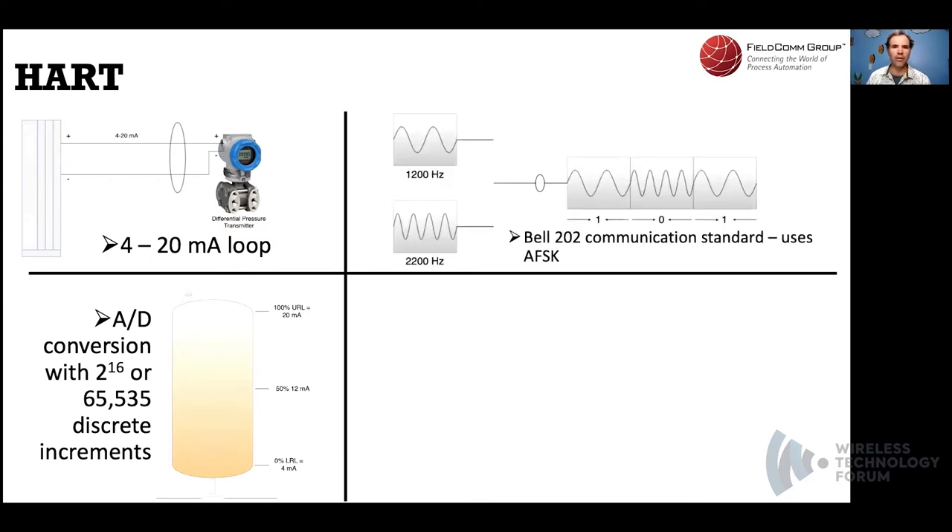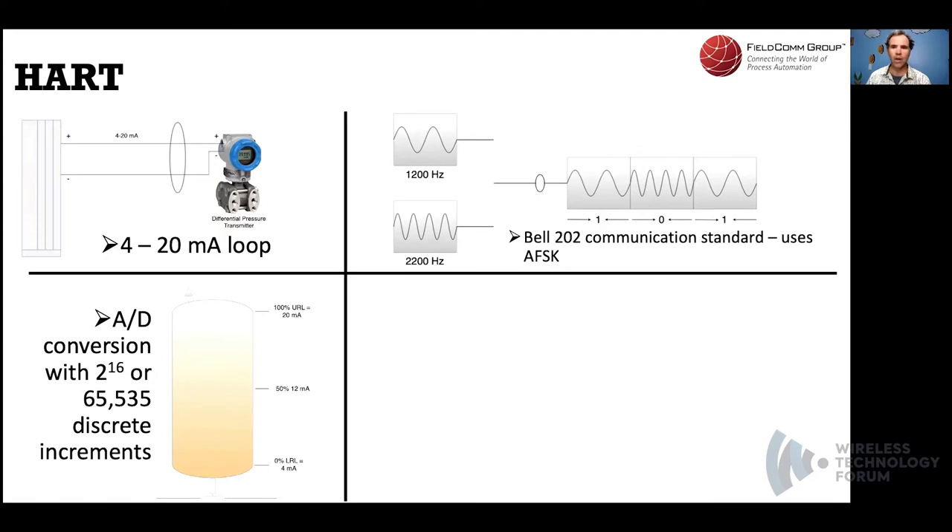HART uses the Bell 202 standard, which is also used to transmit caller ID information over POTS lines in the telephone network. Bell 202 allowed a digital signal to be superimposed on top of an analog waveform, conveying additional information without impacting the analog wave — the two halves of the overlaid digital waveform cancel each other out. HART was originally developed by Rosemount and uses a hybrid analog-to-digital signal. In 1986, it was made into an open standard. In 2015, the HART Communication Foundation merged with the Fieldbus Foundation to become the FieldComm Group. HART is an acronym for Highway Addressable Remote Transducer.